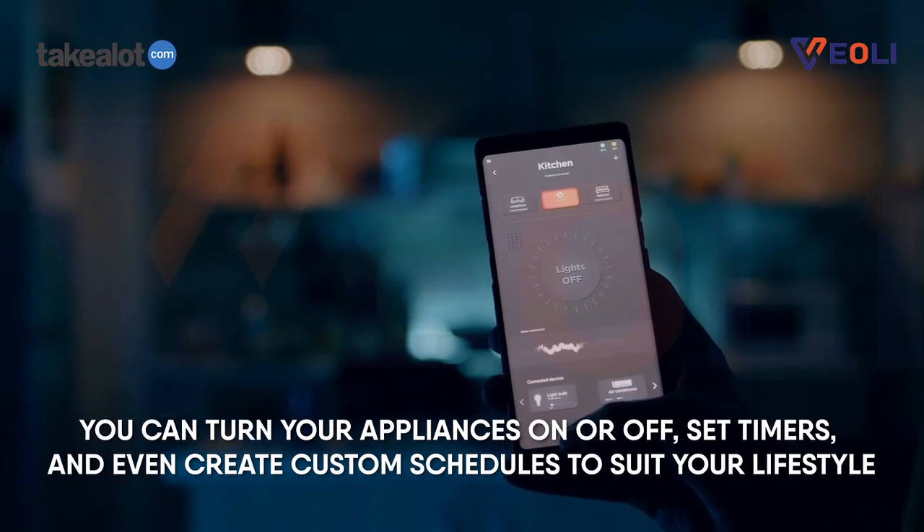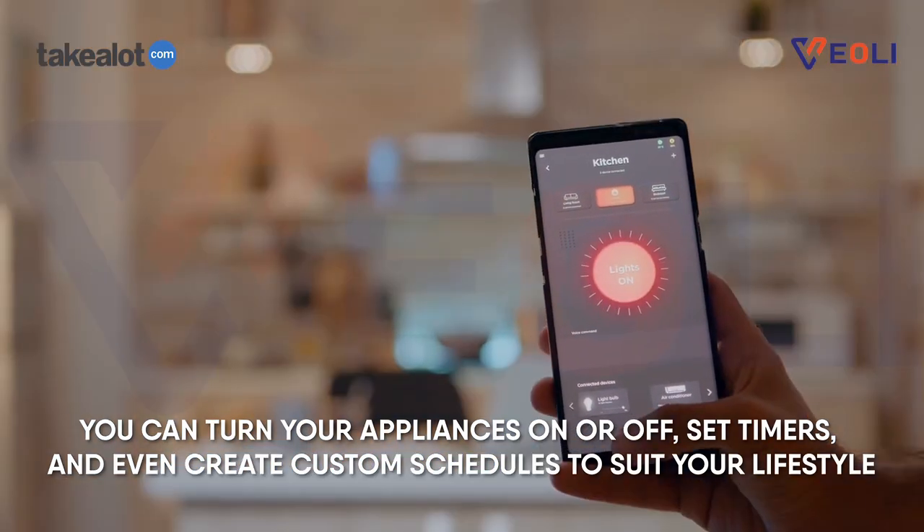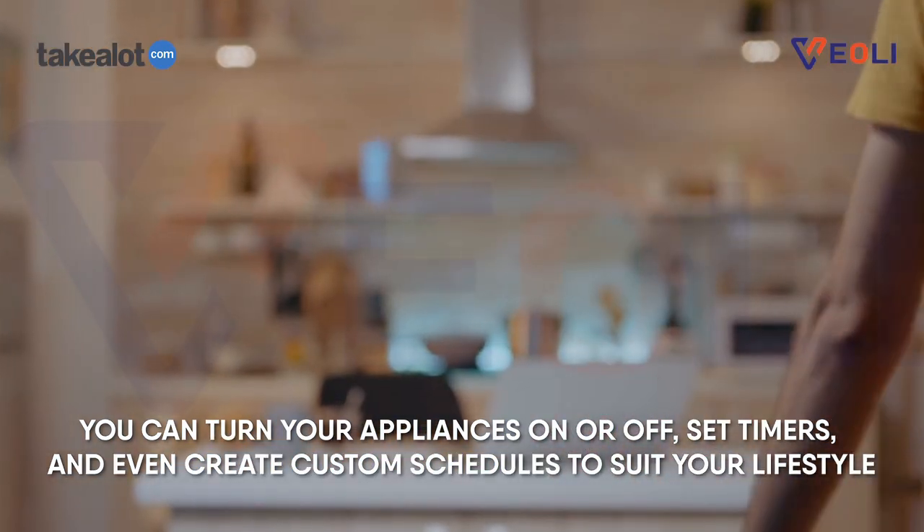You can turn your appliances on or off, set timers, and even create custom schedules to suit your lifestyle.